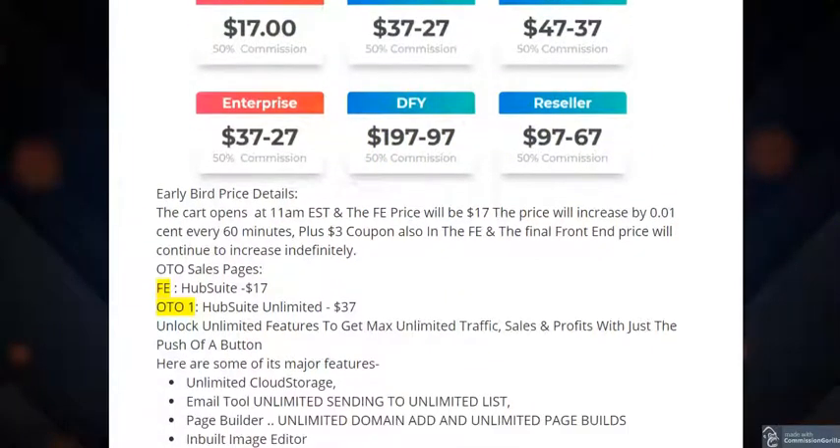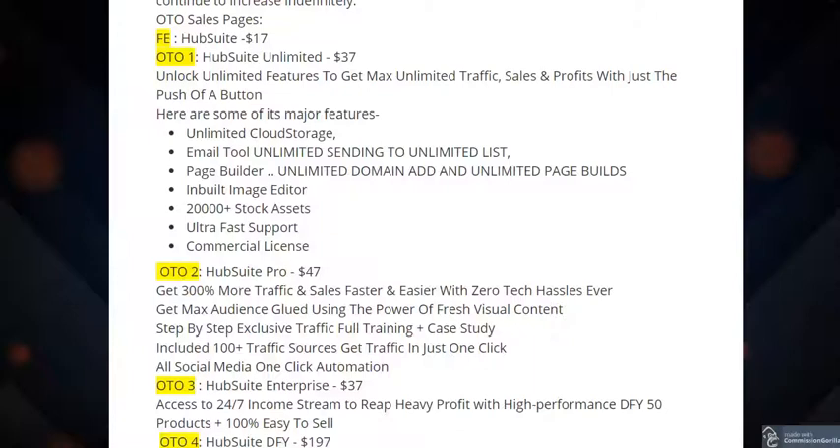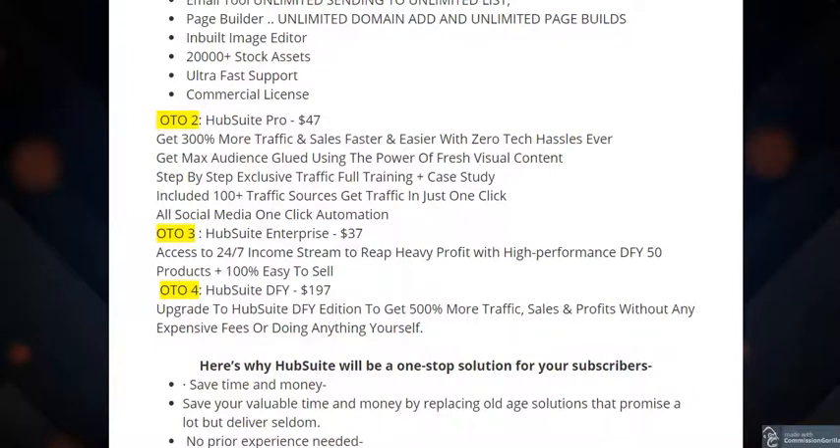The Hub Suite Unlimited unlocks unlimited features for maximum traffic, sales, and profits with just the push of a button. The pro version gets you 300% more traffic and sales with zero tech hassles, plus fresh visual content and exclusive traffic training. The enterprise version gives you access to a 24/7 income stream with high-performance done-for-you 50 products plus 100% easy-to-sell done-for-you pages.